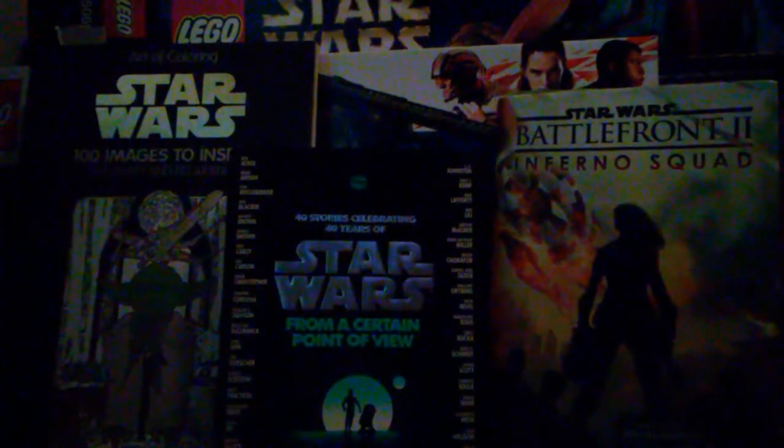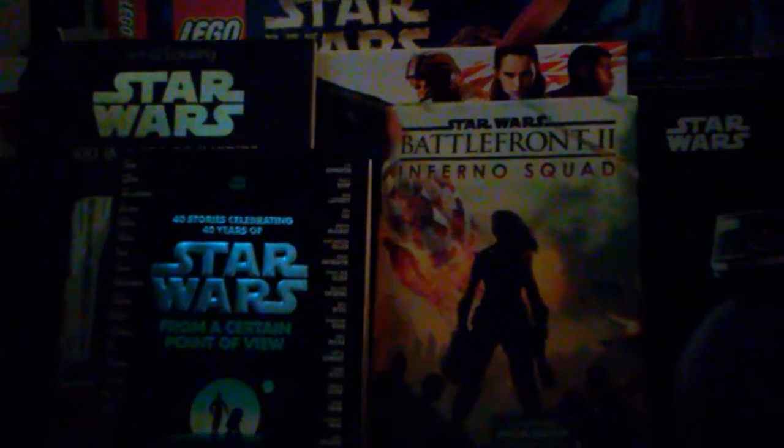That was all of my Christmas haul. Like I said, this is the main, bigger stuff — some of the smaller stuff I didn't show in the video. I'm probably going to start doing some book reviews after I finish these books. I'm also reading Phasma by Delilah Dawson, so I'll probably do a video on that after I finish it. Those videos will obviously contain spoilers, but I'll put that in the title.